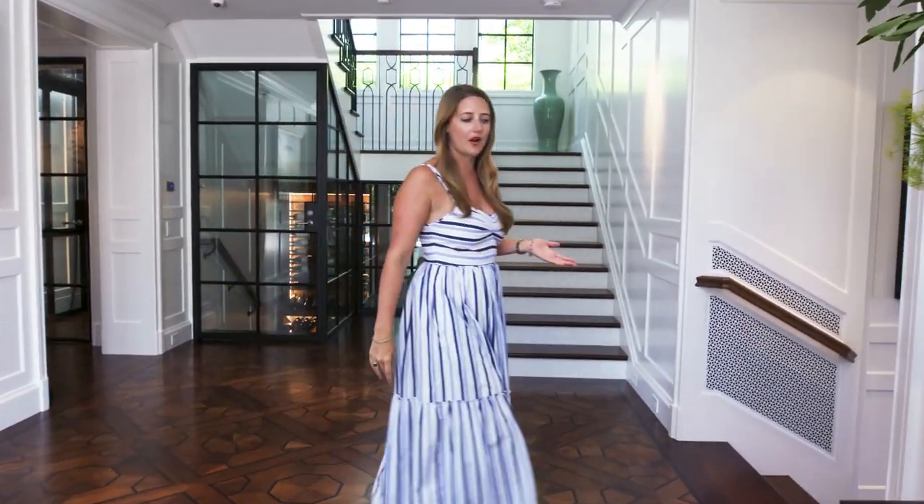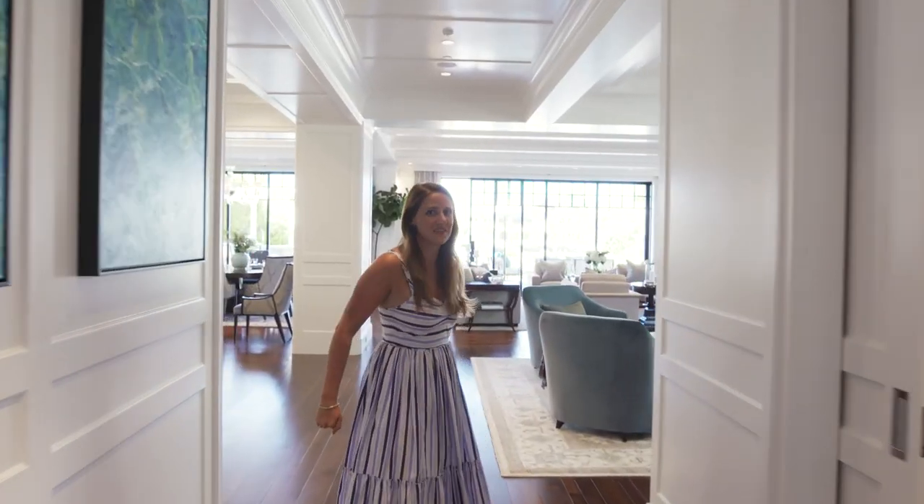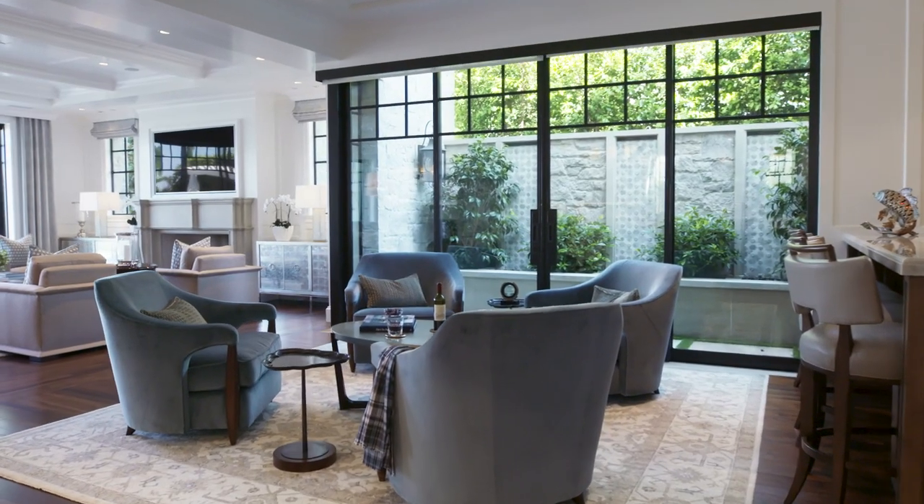But you walk around the corner and this is what you see — this incredible open space that's really the heart of the home.